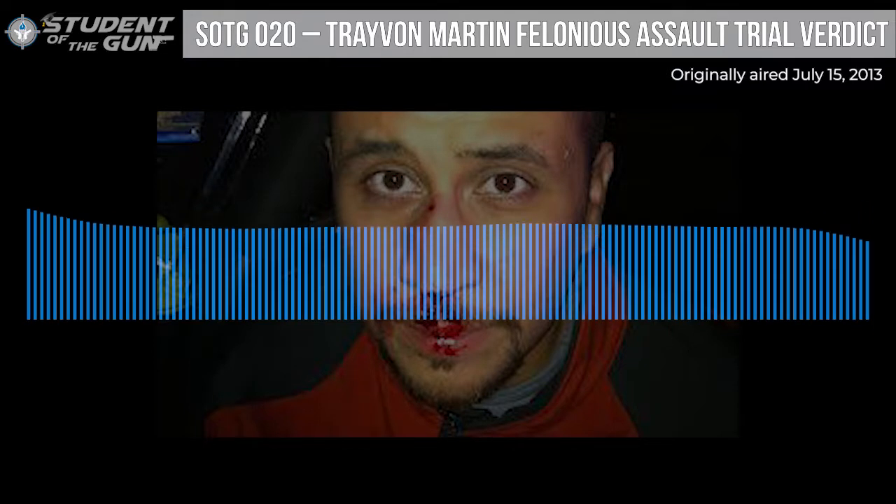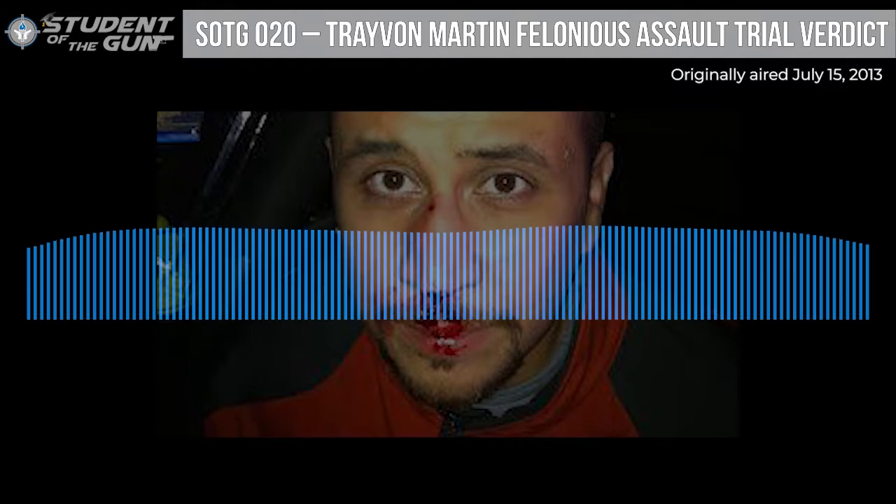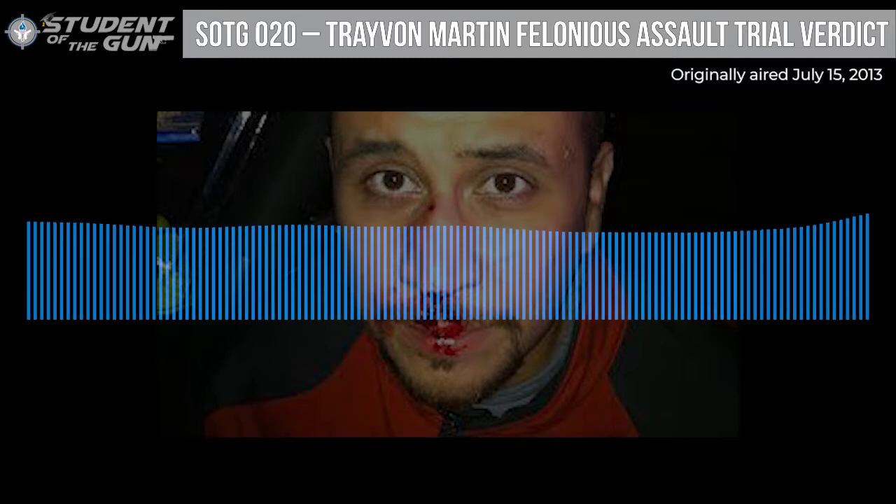Before we get into that, we want to thank our good friends at Kel-Tec Firearms of Cocoa, Florida. Whether you want an inexpensive gun you can carry in your pocket, or a really cool unique gun like the RFB or the KSG, you can get on a very extensive waiting list at Kel-Tec.